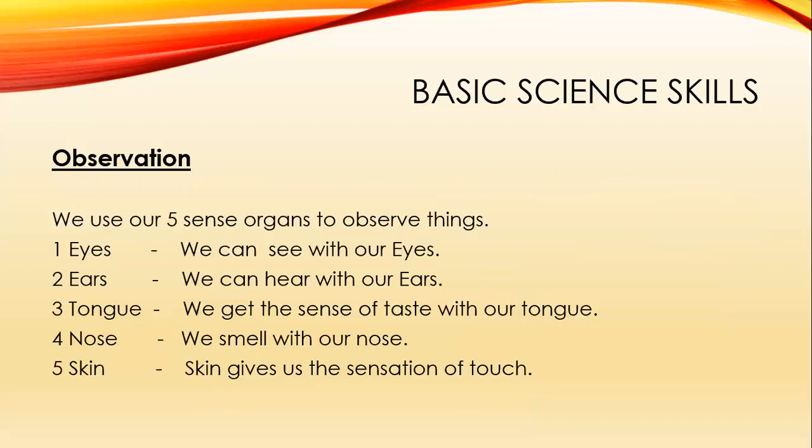Finally, we use our five sense organs to observe things. Eyes — we can see. Ears — we can hear. Tongue — we get the sense of taste. Nose — we smell. Skin — skin gives us the sensation of touch.